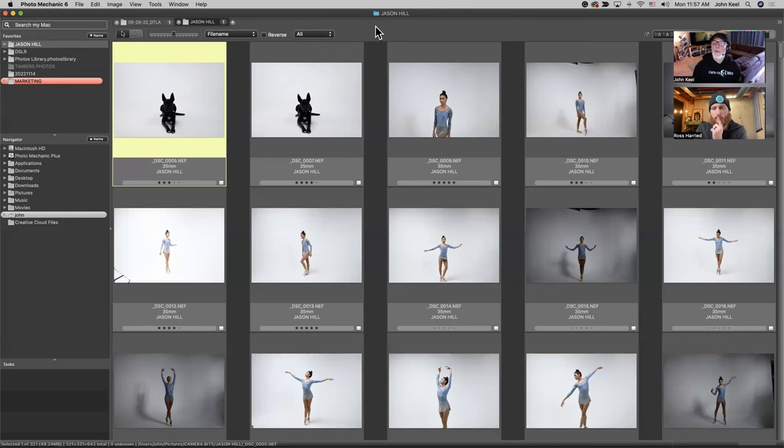We get questions fairly regularly about when are you guys adding AI. Our philosophy is that we don't want an algorithm to determine your best photos — you're the best person to determine your best photos. We don't want to get into a position where we're changing your raw image in any way, because we believe in preserving all the data in your images.